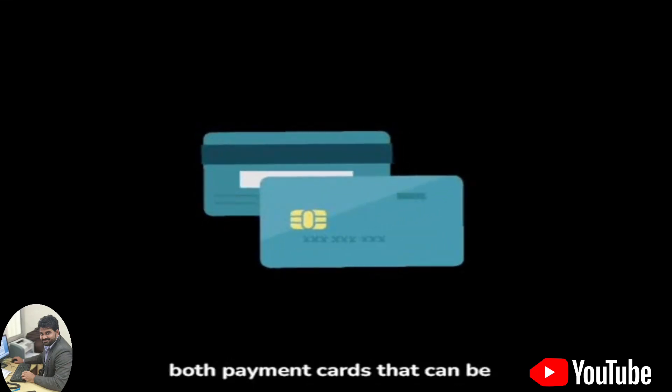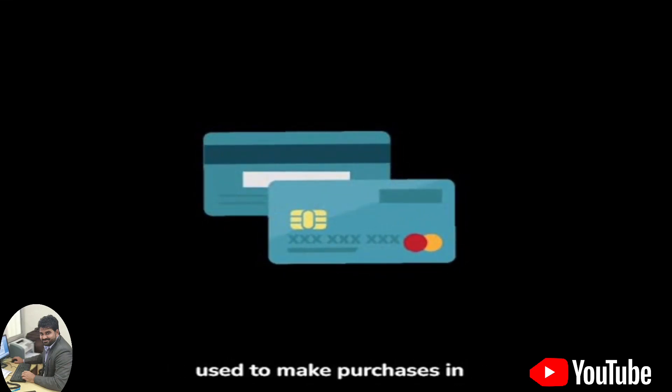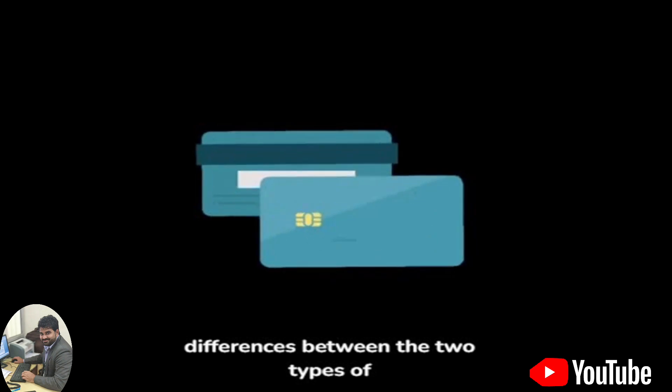Debit and credit cards are both payment cards that can be used to make purchases in stores, online, and over the phone. However, there are some key differences between the two types of cards.